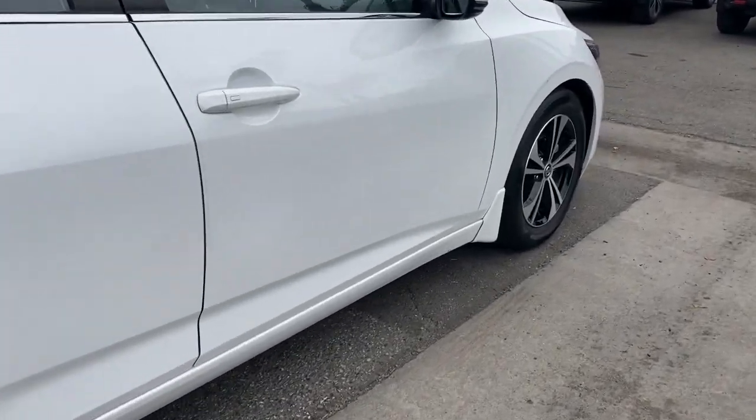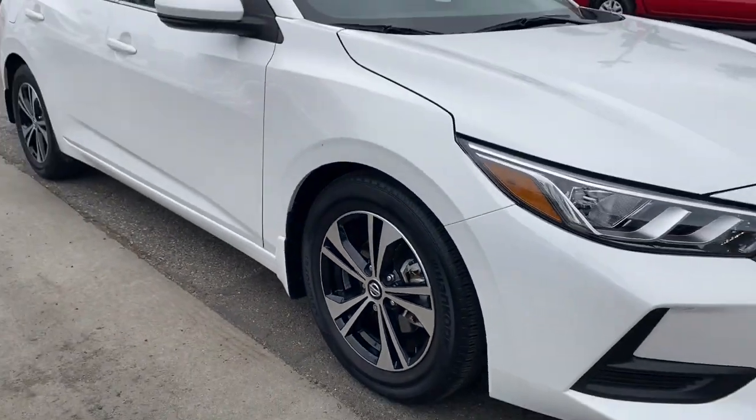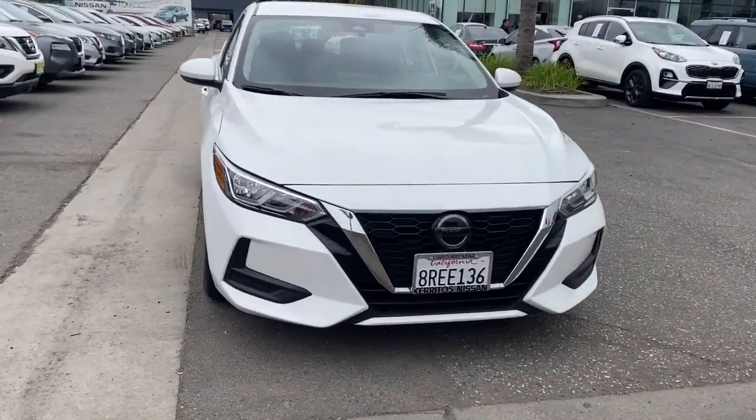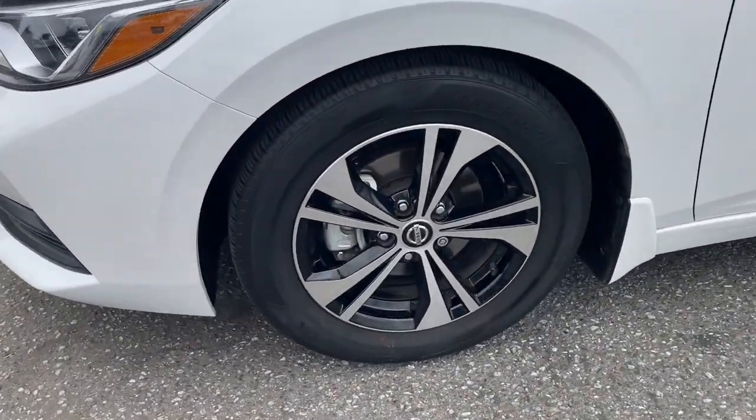This mid-size four-door with modern flair delivers a roomy interior with plenty of creature comforts and thoughtful storage solutions, a suite of standard driver assist safety tech, and an unmistakably sporty ride. These are just some of the great options this vehicle comes with.